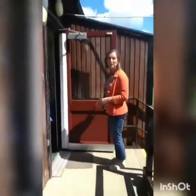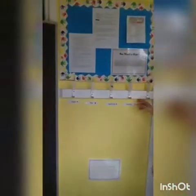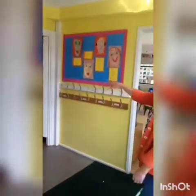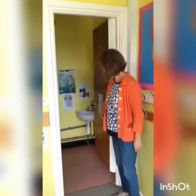This is our entrance to our classroom. Now you need to find your name next to your peg, and this is where you can keep your coat and your bag. And then you will go and wash your hands in the sink, which is in the toilet over here.